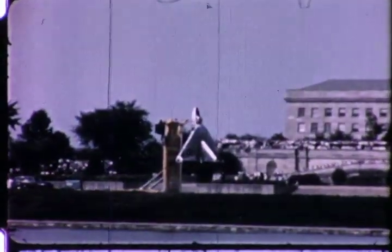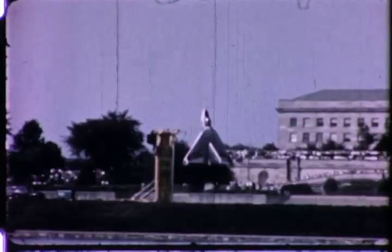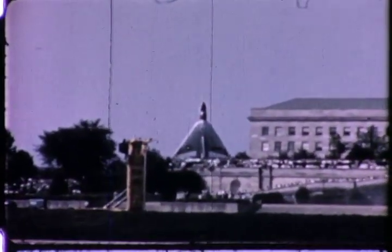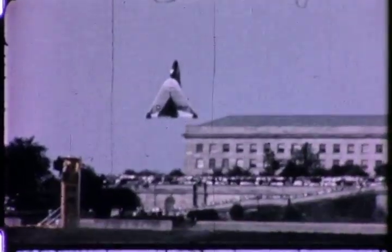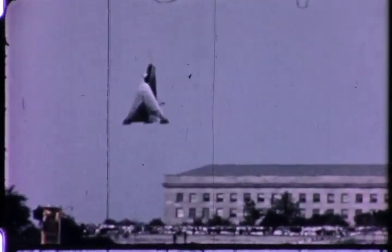At a public demonstration at the Pentagon in July 1957, the X-13 amazed civilians and experienced military observers alike with a full-cycle transitional flight.